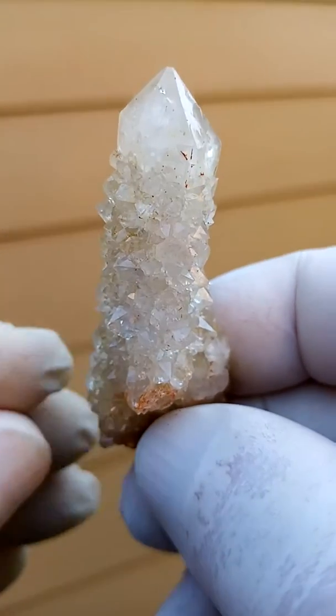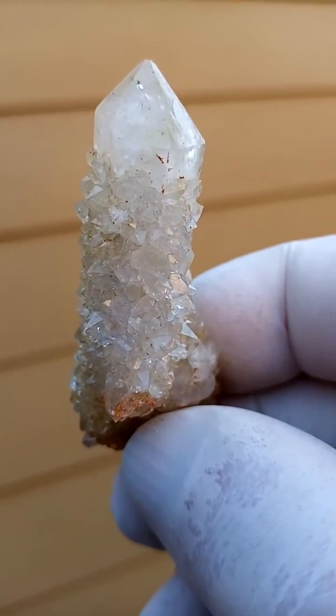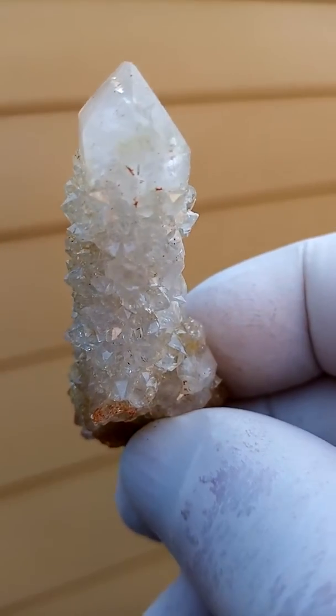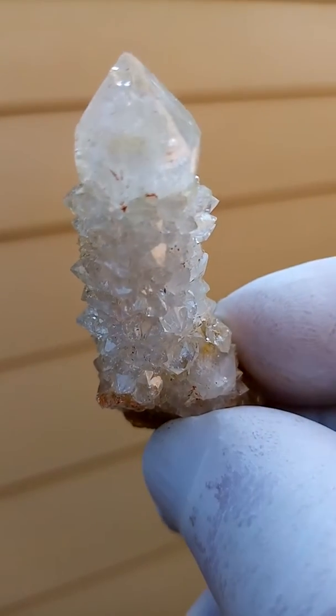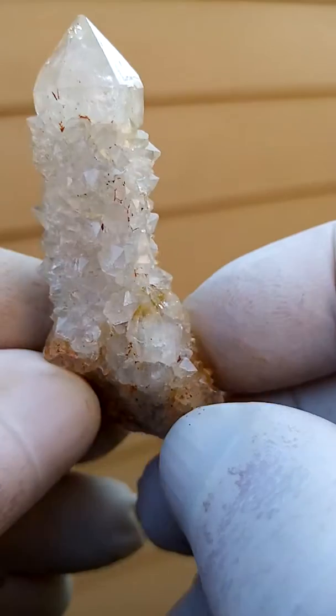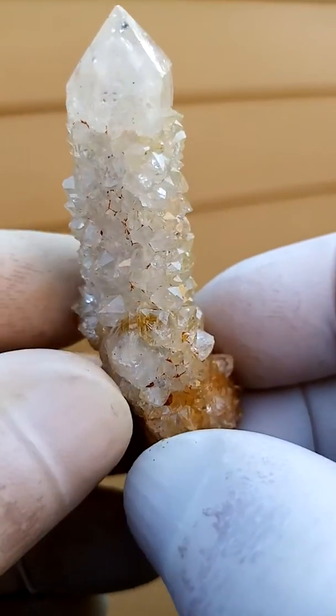I would mention it in my description if there is — it would be quite rare. Have a look at the inside of this crystal, and of course a big crystal surrounded by all these tiny ones from Boekenhouthoek, South Africa.